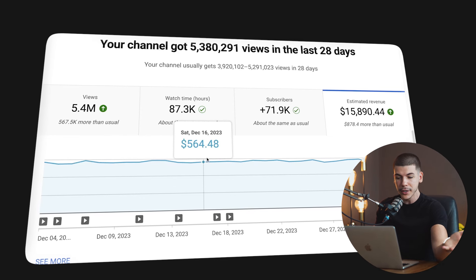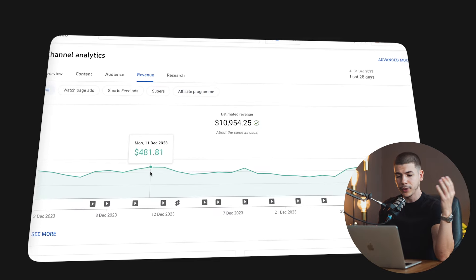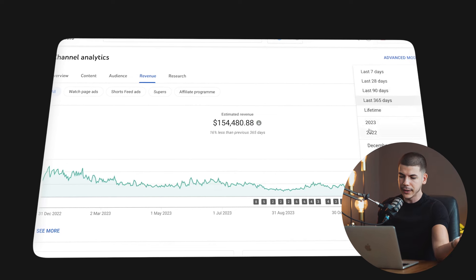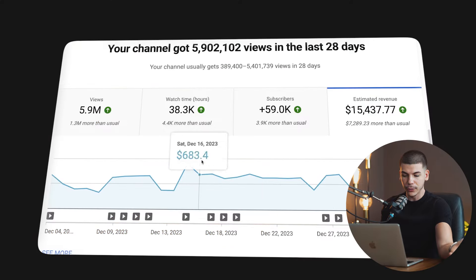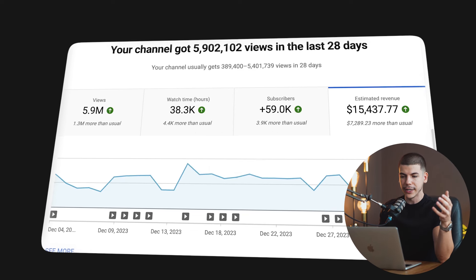Some of the channels that I run make hundreds of dollars a day from ad revenue. Like this one over here makes about $15,000 a month. This one did about $10,000 in the last 28 days. And the last 365 days, $154,000. And in 2022, it did $183,000 from ad revenue alone. And this channel over here is doing about $15,000 a month, so a few hundred dollars per day.